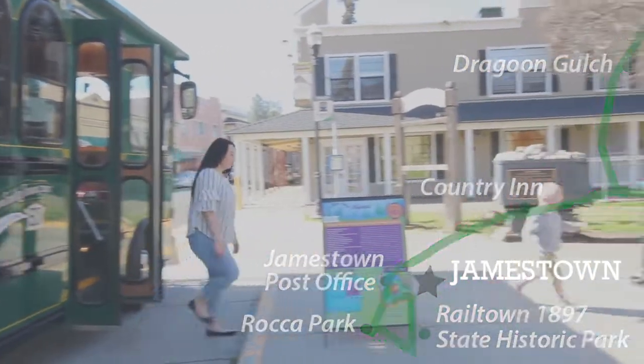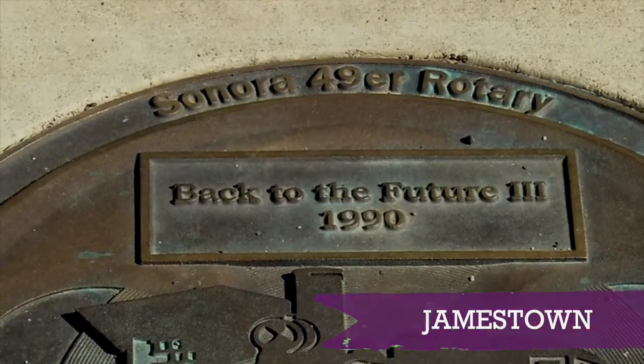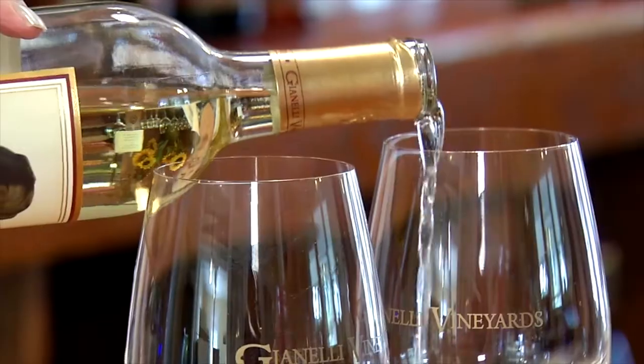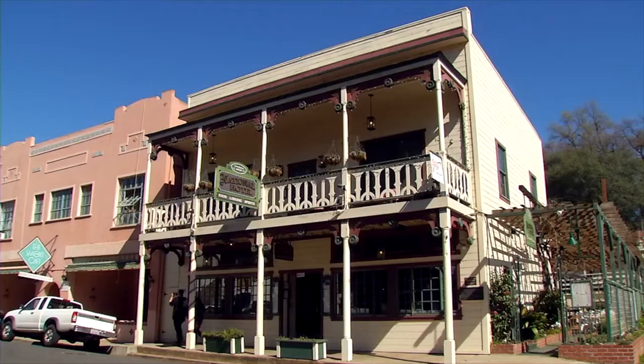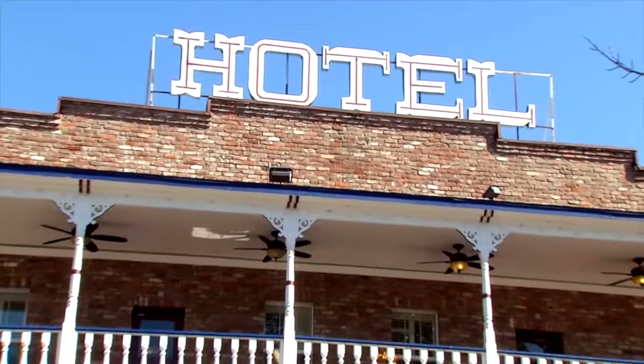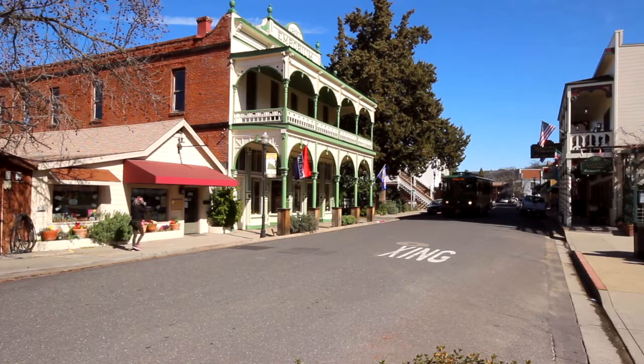Time to get off the trolley again in beautiful historic downtown Jamestown. We're going to explore the Walk of Fame, do some wine tasting, some boutique shopping, and then we're going to dine and maybe even stay in one of the historic oldest hotels in all of California. It's all there and more in Jamestown.